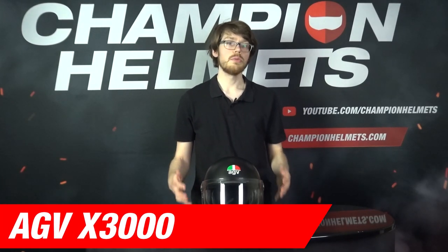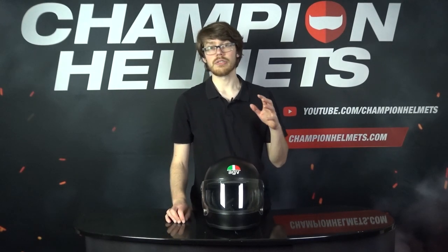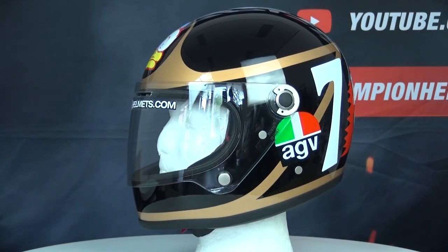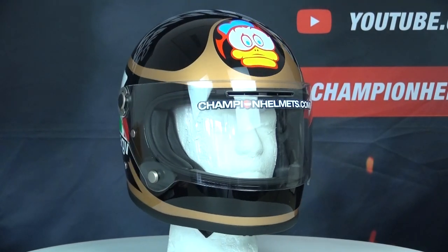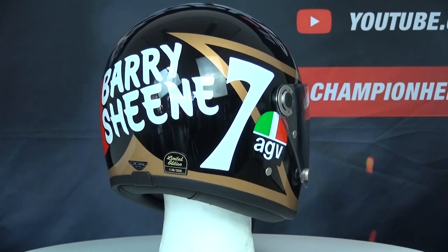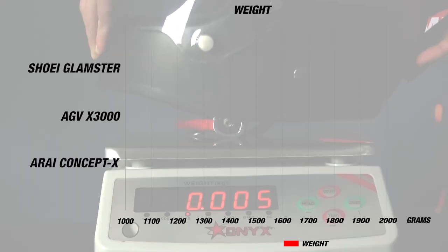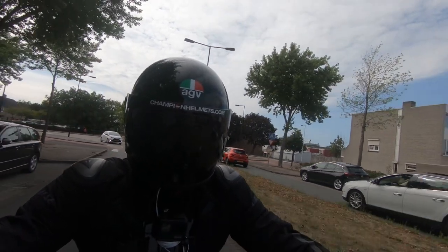For retro helmets, we come to the AGV X3000. We included retro helmets as a category since they've been growing increasingly popular, with Arai and Shoei throwing their hats into the ring, and this is prime weather for getting out your classic bike. Though these helmets are often notorious for underperforming, this isn't the case with the X3000. The AGV helmet comes at a recommended retail price of about 380 Euros or 430 USD, has a fiberglass shell available in 3 shell sizes, and weighs about 1,350 grams or 2 pounds 15 ounces, with a long oval to intermediate oval head shape.